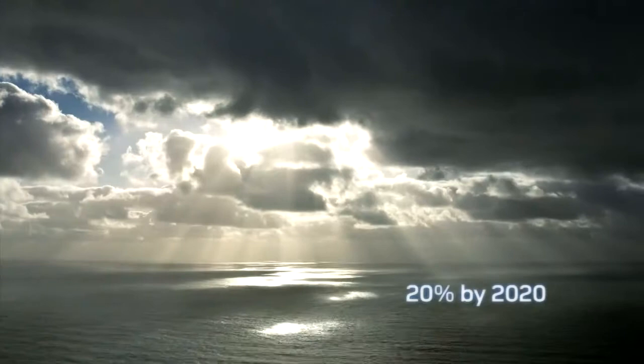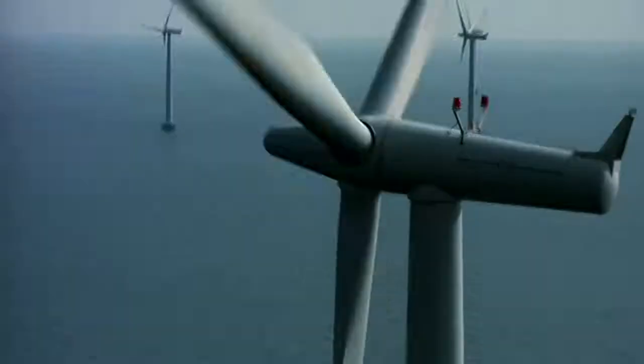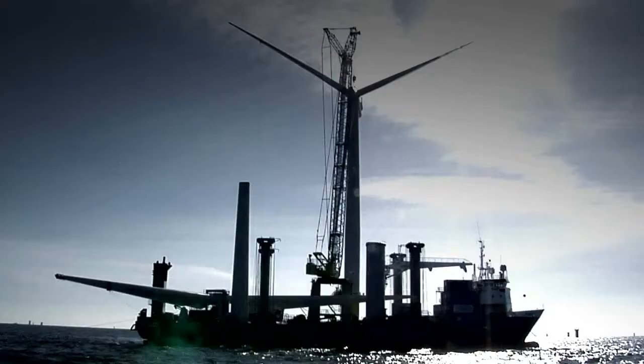By the year 2020, 20% of Europe's energy will come from renewable sources — much of it from offshore wind. As the leading offshore wind farm installer at A to C, we're ready to meet this challenge.